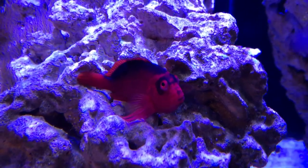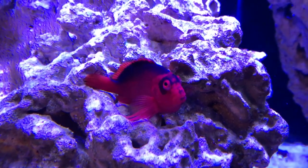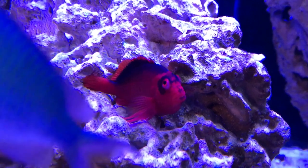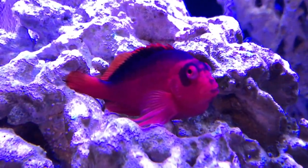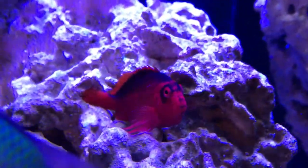We also have the hawkfish, and his name is Gerald — after Gerald from Finding Dory — because of his eyes. He kind of looks like he has some eyebrows. Gerald is awesome. He's also huge, one of the larger hawkfish I've ever seen, but he's fun to watch. He loves to perch and hang out.